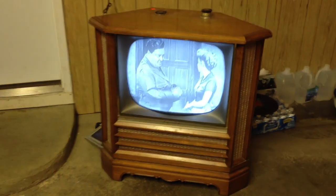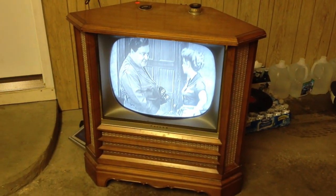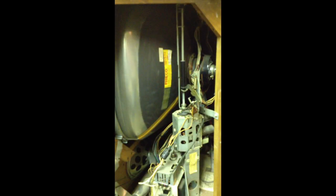This has the Predicta chassis. I think it must be between 1958 and 1960 because it has the same chassis as the Predicta Holiday, the tabletop version. I'll insert a picture because you can see what the inside of it looks like. The chassis sits vertical in there, kind of like a barber pole Predicta.